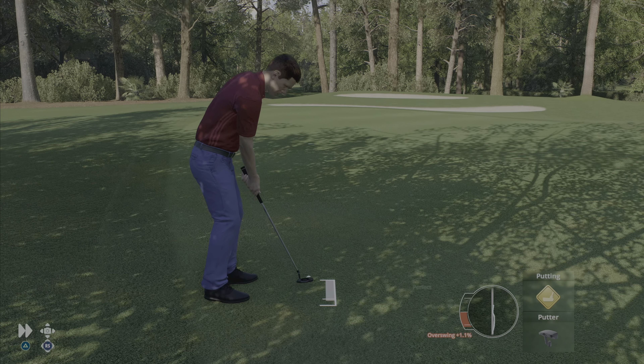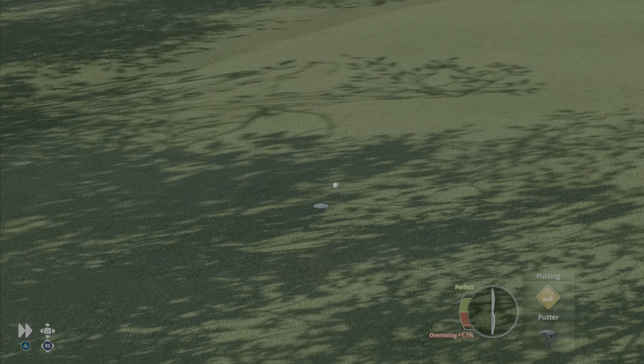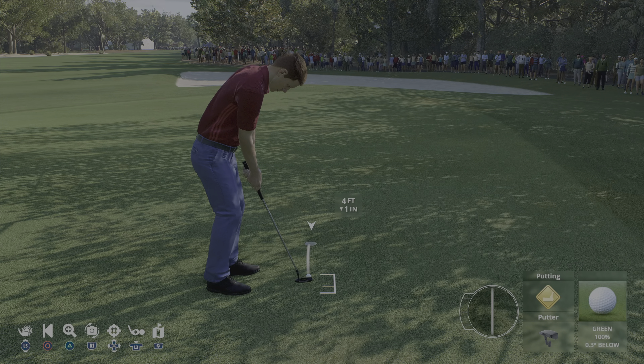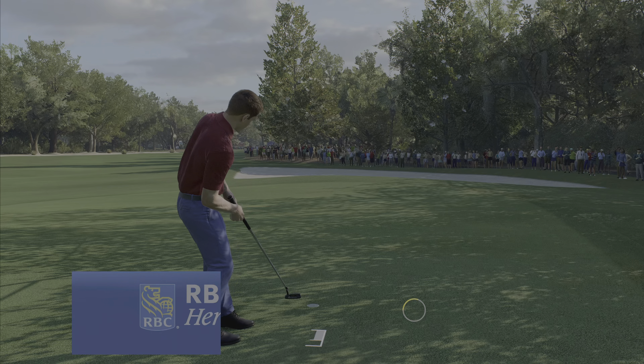This is a pretty straightforward putt overall, but we are going up a gentle slope — needs an extra bit of gas. That one just going to sneak on by. Safely in, it's a par here at the third.